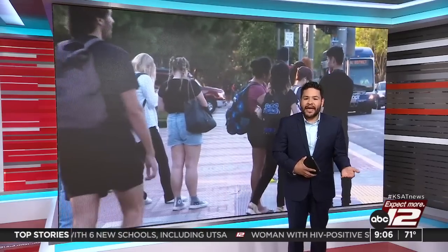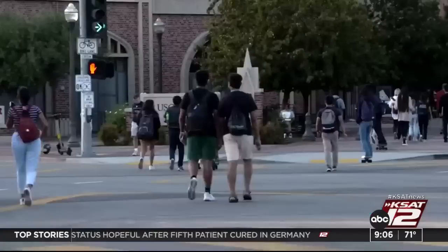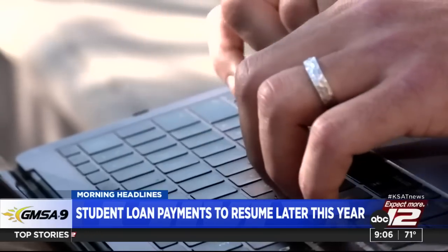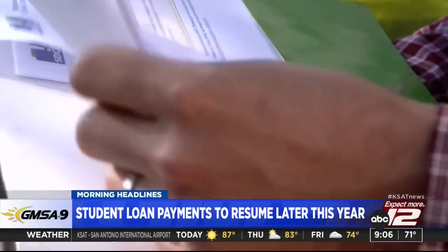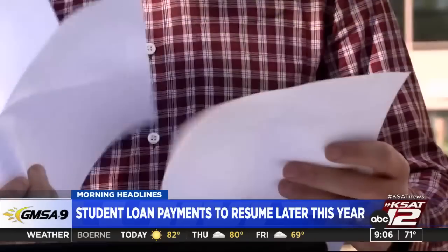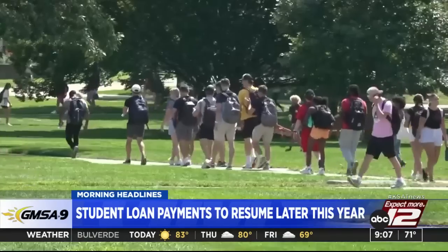Millions of former students will have to begin or resume paying those student debt bills in just months. The moratorium on payments began under former President Trump in March of 2020 at the start of the COVID-19 pandemic, and then President Biden continued it. Right now it's possible that student loan payments won't restart until late August — it will be the first time that many former students have to pay their debt, and it comes as we still wait to see if President Biden's big student debt forgiveness plan survives many legal challenges.